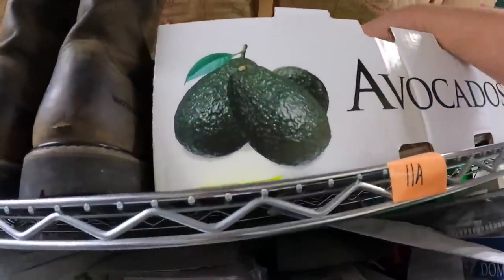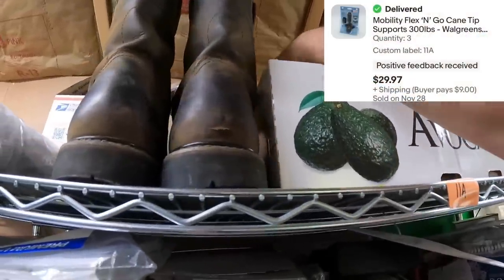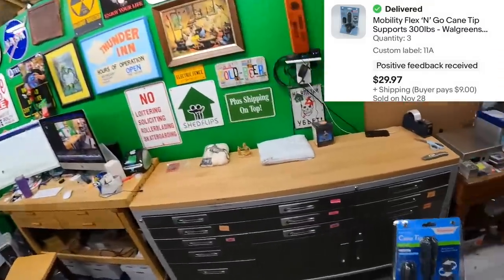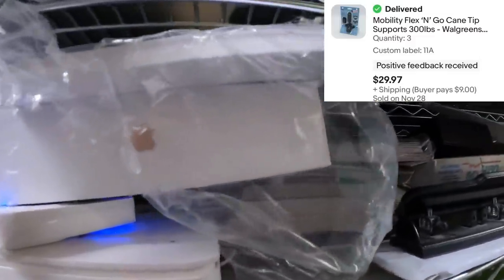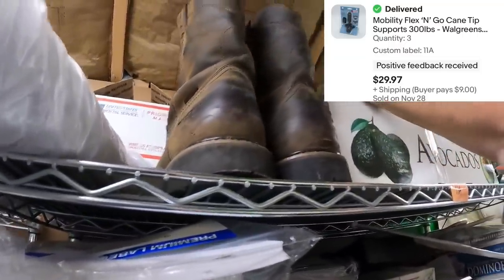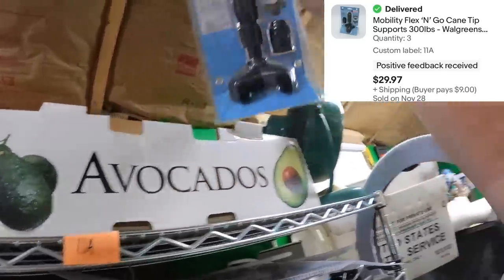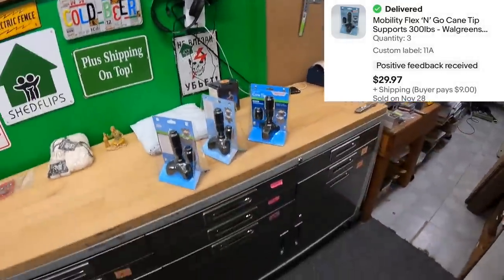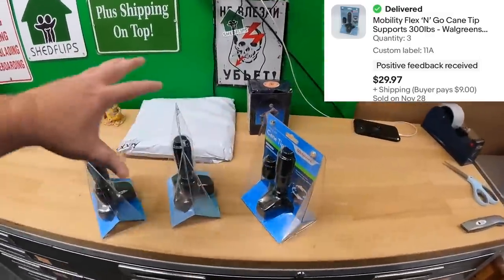I need to go up top here on 11A and pull three of these down. Those are some Walgreens cane tips — another one, and then one more. Sold three of these for $9.99 a piece plus shipping. I did go ahead and combine the shipping on all three, of course.